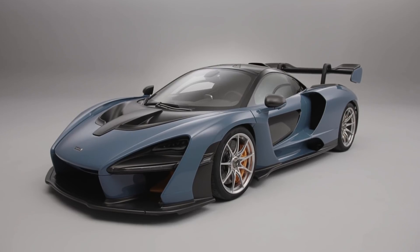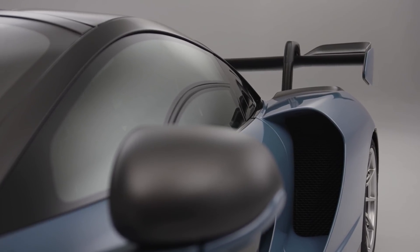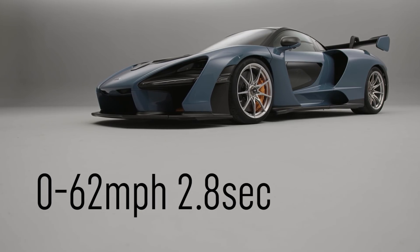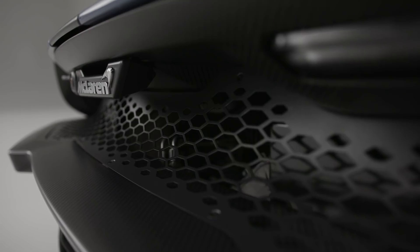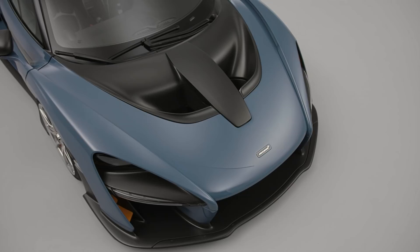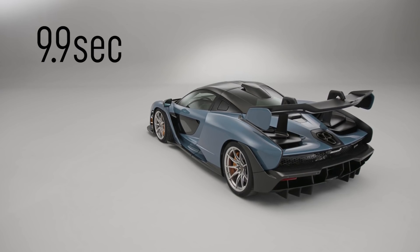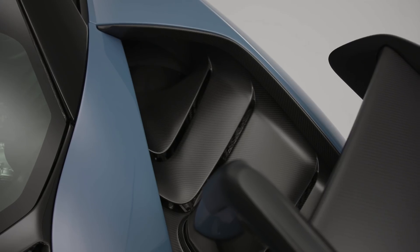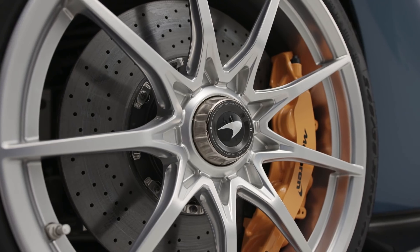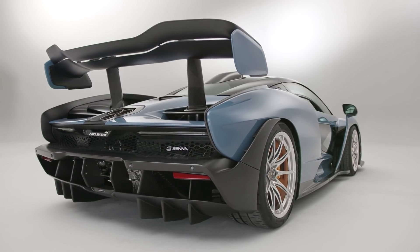McLaren points out this is the lightest car it's produced since the F1, although that car's 60 kilos lighter kerb weight looks even more impressive. The Senna has a better power-to-weight ratio: 659 brake horsepower per tonne. From standstill it will hit 62 miles an hour in 2.8 seconds, going on to reach 124 miles an hour in 6.8 seconds and 186 miles an hour in 17.5 seconds — 300 kilometres an hour in the time it took to say that last sentence. The standing quarter is over in 9.9 seconds and flat out the Senna will do 211 miles an hour. New carbon ceramic brakes, which might take seven months to produce, will bring the car to a halt from 124 miles an hour in just 100 metres.